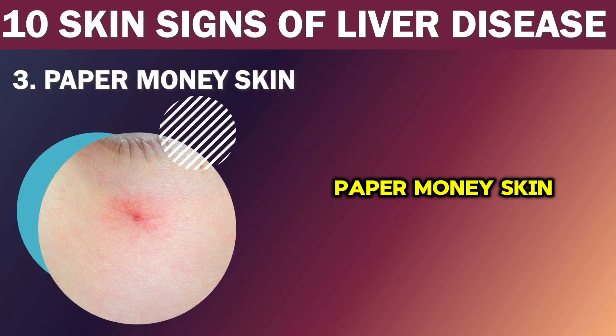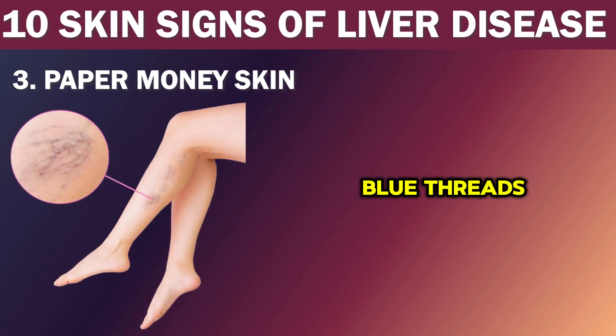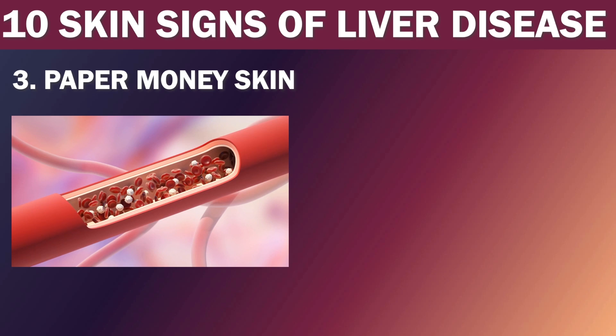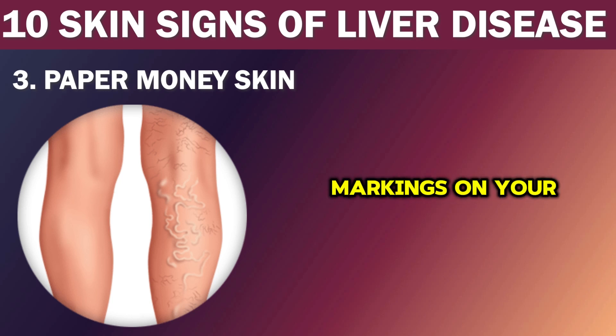Number 3: Paper money skin. Patients with cirrhosis of the liver may develop a condition called paper money skin. This skin indication is represented by the development of thin superficial capillaries over the upper trunk that look like the red and blue threads in dollar bills. This condition is similar to spider angiomas, which are also common in patients with liver disease. Both paper money skin and spider angiomas are caused by bleeding into the skin due to cirrhosis. If you notice any paper money markings or web-like patterns of blood vessels, consult a doctor for further evaluation.